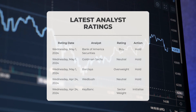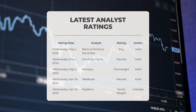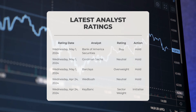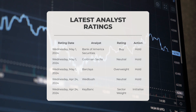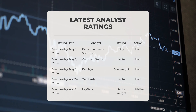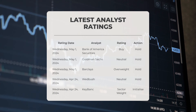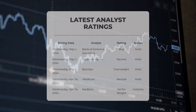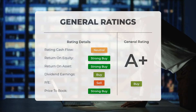Regarding analyst ratings: on May 1st, 2024, Bank of America Securities gave SMCI a buy grade with a hold action. Goldman Sachs gave SMCI a neutral grade with a hold action. Barclays gave SMCI an overweight grade with a hold action. On April 24th, 2024, Wedbush gave SMCI a neutral grade with a hold action, and KeyBank gave SMCI a sector weight grade with an initialize action.